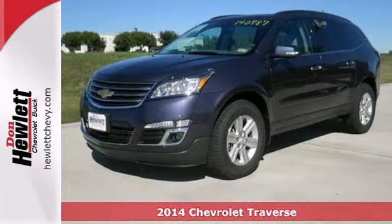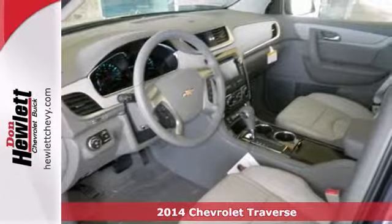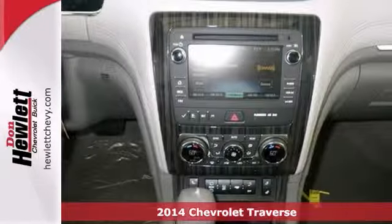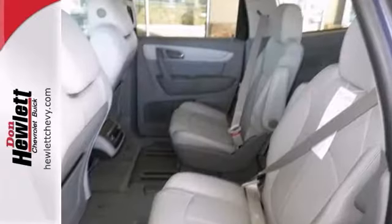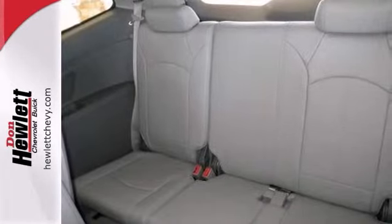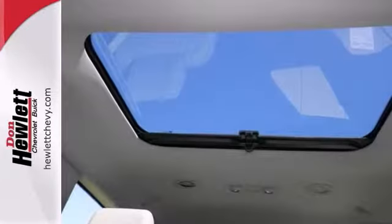It's a 2014 Chevrolet Traverse LT. This vehicle has a lot to offer, including dual zone climate control, heated seats and Bluetooth wireless. It also has heated mirrors, a leather wrapped steering wheel with controls and privacy glass.